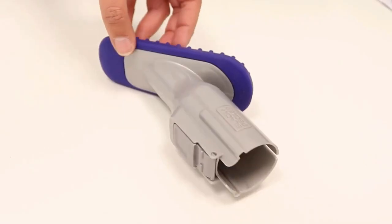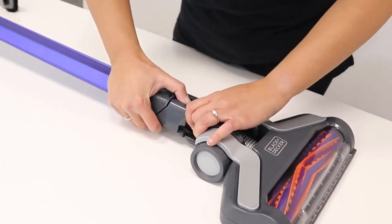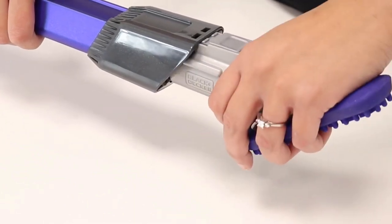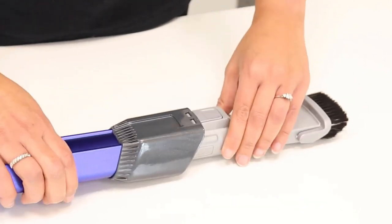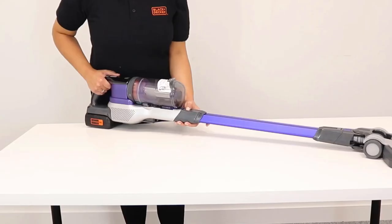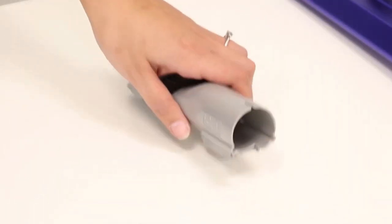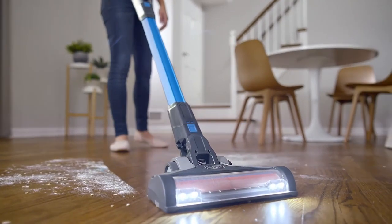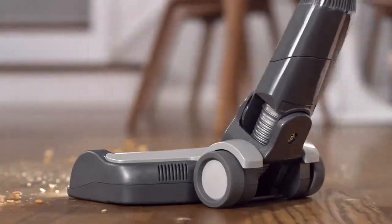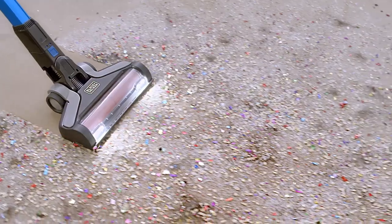This makes it ideal for cleaning furniture, stairs, and other hard-to-reach areas. Plus, its lightweight design makes it easy to maneuver and use for extended periods of time. Overall, the Black & Decker Power Series Extreme Cordless Stick Vacuum Cleaner is an excellent cleaning tool that offers a range of features and performance. Its powerful suction, advanced brush head technology, and cordless design make it a great option for anyone looking for an efficient and versatile cleaning solution. Additionally, its convertible design and included accessories make it a great value for the price. If you're in the market for a new vacuum, the Power Series Extreme is definitely worth considering.